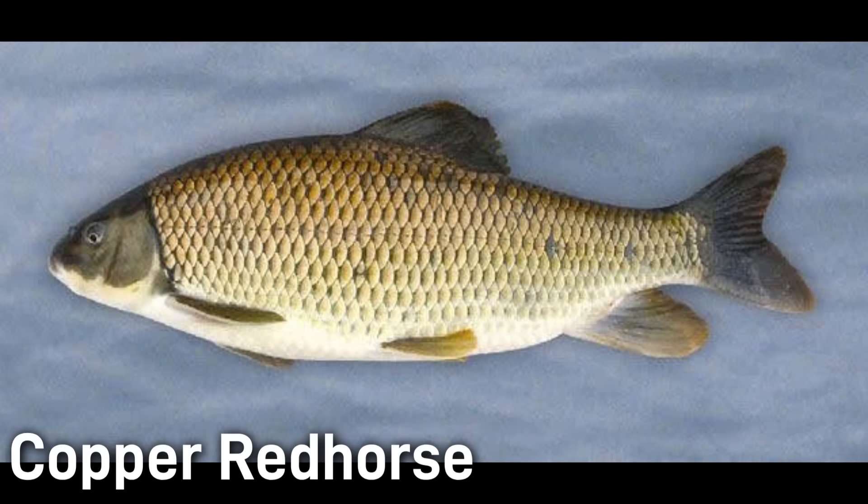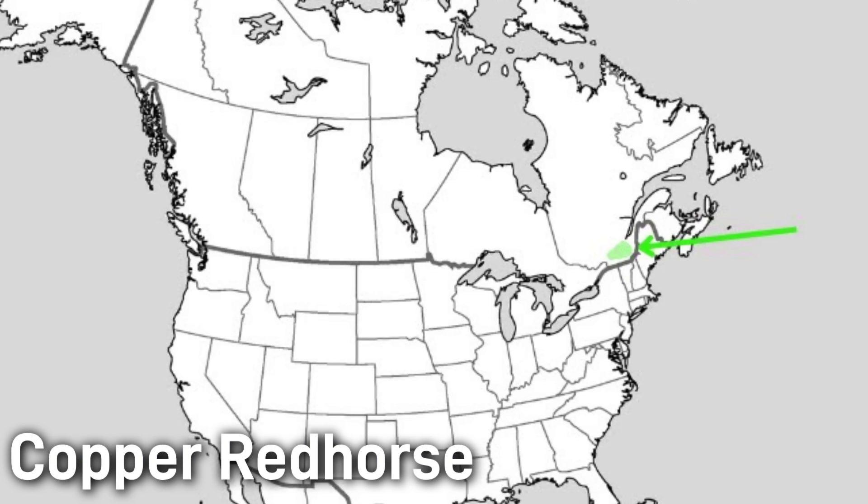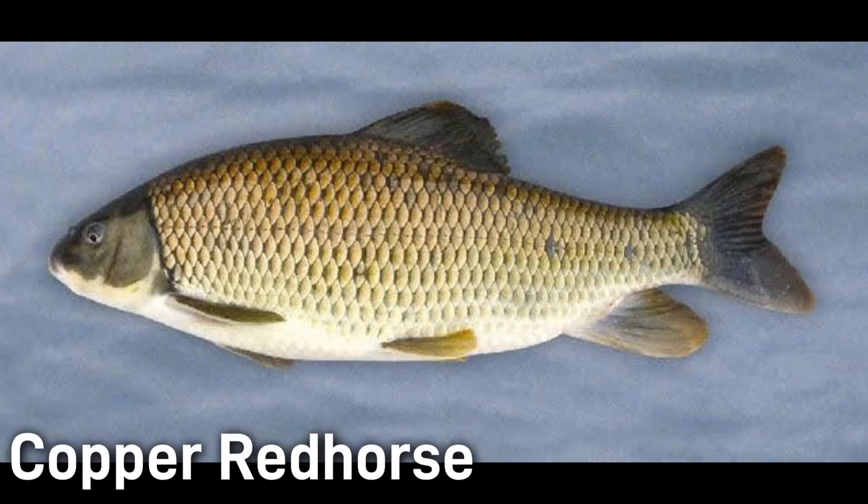The copper red horse has a very small range found only in Quebec, Canada. Adults are a striking coppery red or bronze on the back, fading to a pale belly, with a long and blunt head. They are a larger red horse reaching about 24 inches in length. Unlike many other red horse species, copper red horse feed mostly on freshwater mussels and snails, with powerful crushing teeth adapted perfectly for that purpose. This very limited range and small population size makes the copper red horse one of the rarest fish in North America. It is federally listed as endangered in Canada and is considered critically imperiled, with recovery plans in place to protect its spawning tributaries and restore river habitat.